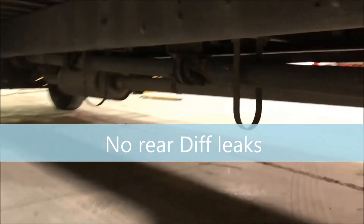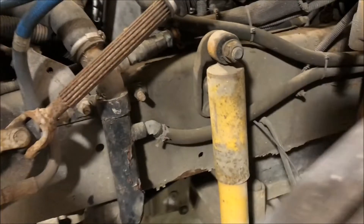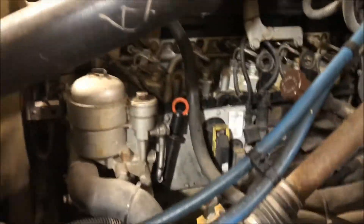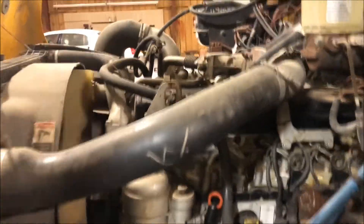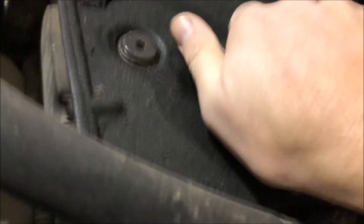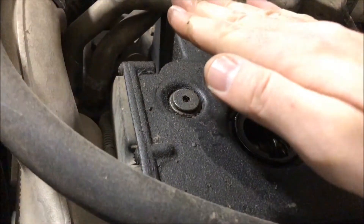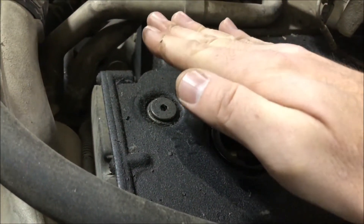Hydraulic brakes. Exhaust is in good shape, with some minor surface rust in a few places. No blow-by at all, as you can see.